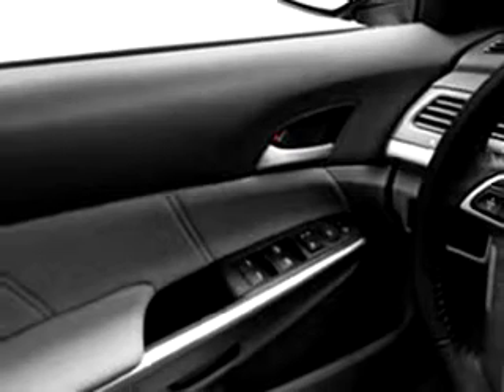Enjoy the drive and have peace of mind in this 2010 Honda Accord EXL. See us at Delray Honda today.